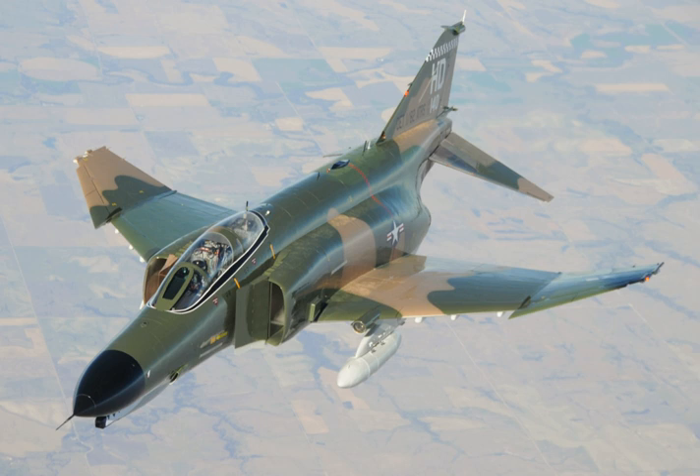In USAF service, the F-4 was initially designated the F-110 Spectre prior to the introduction of the 1962 United States Tri-Service Aircraft Designation System. The USAF quickly embraced the design and became the largest Phantom user. The first USAF Phantoms in Vietnam were F-4Cs from the 555th Tactical Fighter Squadron, 'Triple Nickel', which arrived in December 1964. Unlike the U.S. Navy and U.S. Marine Corps, which flew the Phantom with a naval aviator pilot in the front seat and a naval flight officer as a radar intercept officer in the back seat, the USAF initially flew its Phantoms with a rated Air Force pilot in both front and back seats.